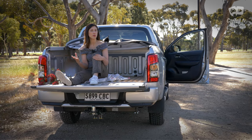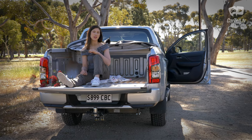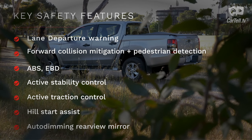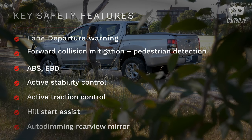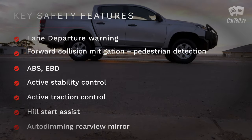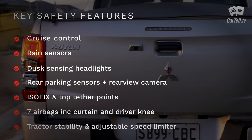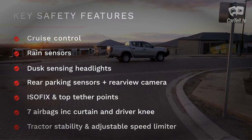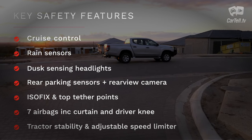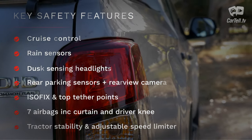Higher trim levels do have a lot more in terms of safety, but the GLX Plus has a fair amount of safety features itself. It comes with lane departure warning, forward collision mitigation system with pedestrian detection, ABS, EBD, active stability control, active traction control, hill start assist, emergency brake assist, auto-dimming rear-view mirror, cruise control, rain sensors, dusk-sensing headlights, rear parking sensors, rear-view camera, two ISOFIX and two top tether points, seven airbags including curtain and driver knee airbags, brake override system, trailer stability assist, and an adjustable speed limiter.